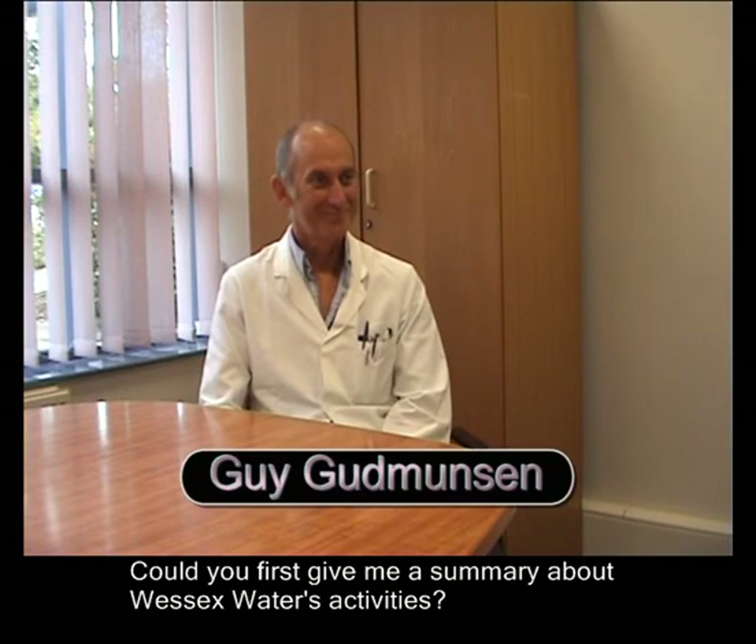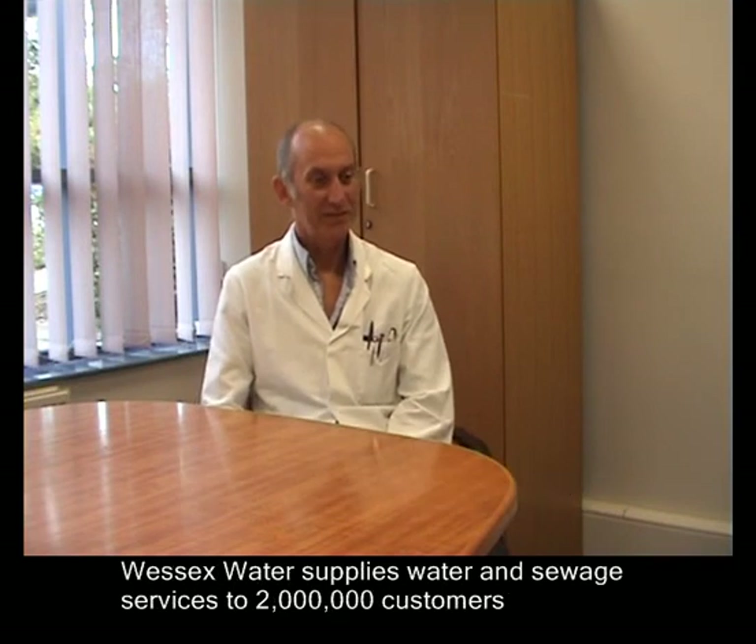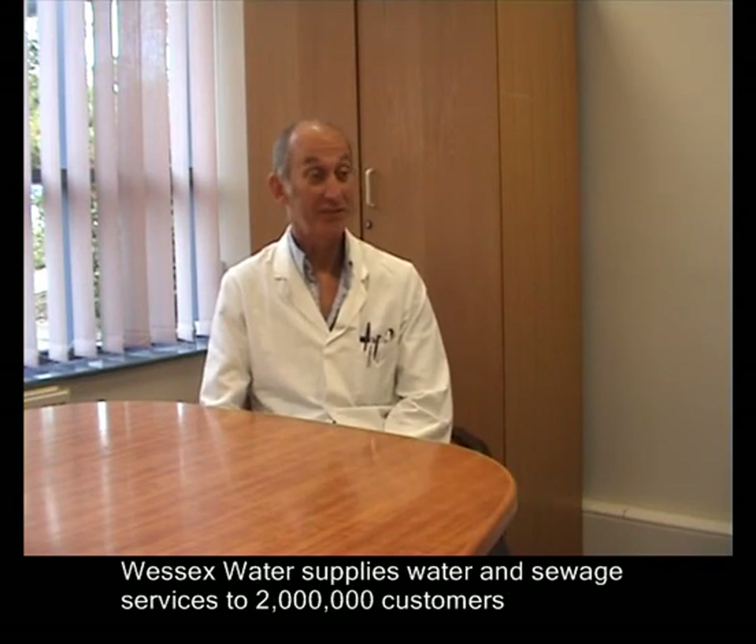Hello Guy, could you first give me a quick summary about Wessex Water's activity? Wessex Water supplies water and sewage services to two million customers in Somerset, Dorset and parts of Wiltshire.